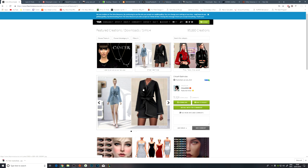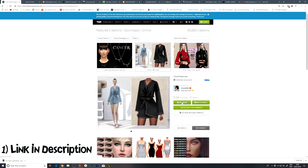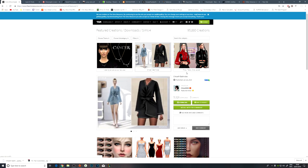Let's go ahead and grab this bathrobe just here that I've selected. I really like it because it's 3D and it almost comes away from the character, and it looks really nice. Let's go ahead and get that downloaded.